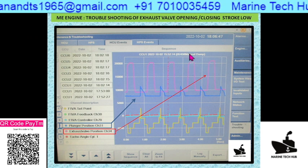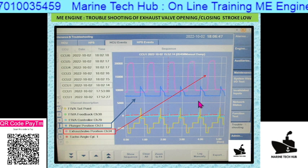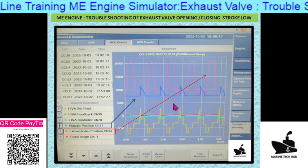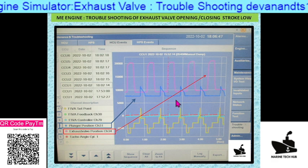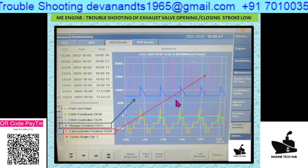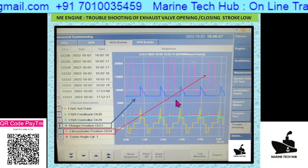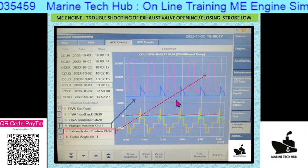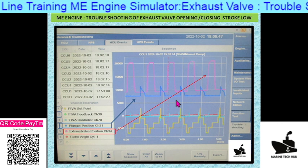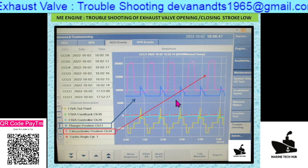Once everything is working correctly, you can see the graph showing the exhaust valve opening and closing normally — this is called a manual dump, and the plunger signal is all correct. This is how you identify and check the graph. I would like to thank all my subscribers worldwide for making my channel successful. I am helping chief engineers and senior engineers with troubleshooting from the ship for ME Wartsila or any other machinery. My number is always on screen and my WhatsApp number is +70100-35459.